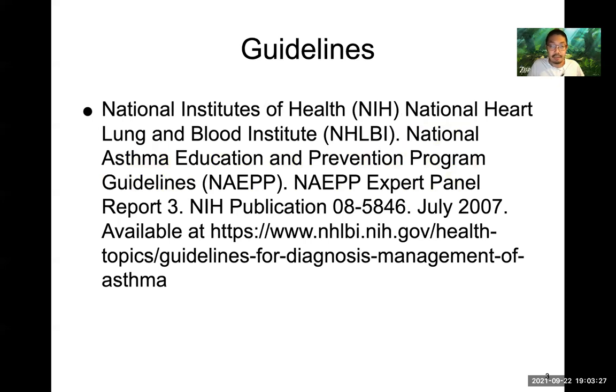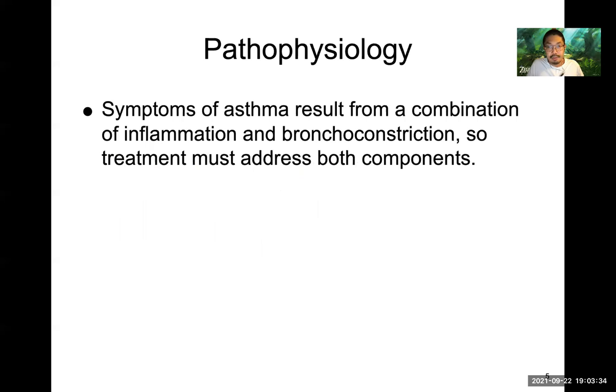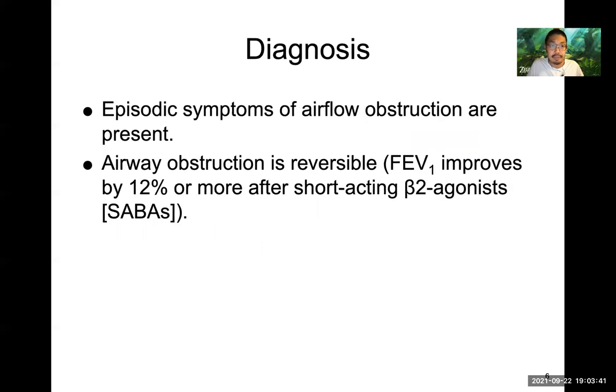The GINA guidelines govern how we diagnose and treat asthma. Symptoms result from a combination of inflammation and bronchoconstriction, so we need to address both components. Diagnosis is pretty simple — you're going to have airway obstruction that is reversible. We look at the FEV1, the forced expiratory volume over one second. You measure the FEV1, give albuterol, wait several minutes, repeat the FEV1, and if you get a 12% or more increase, that's pretty diagnostic for asthma.